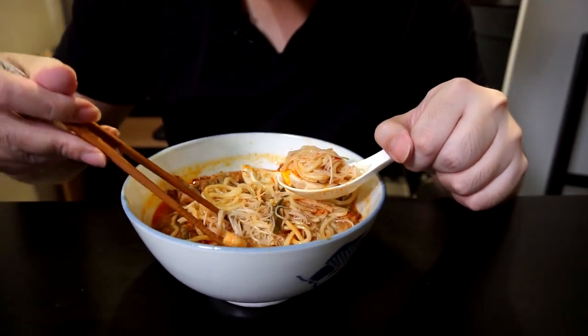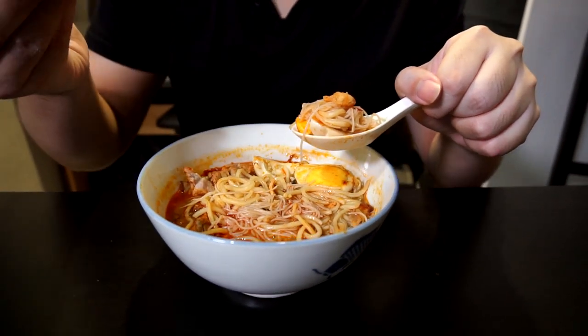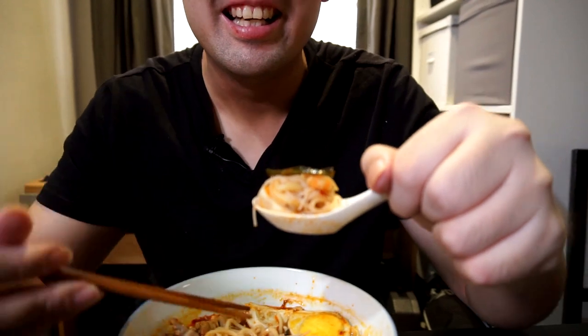I'm going to have some of the prawns as well. And there's also kangkong — need to have some greens right, no matter how little it is. Mmm! I nearly burnt my tongue on the kangkong but it's so good. Wow!